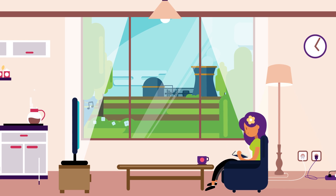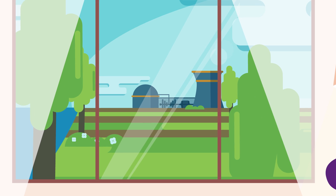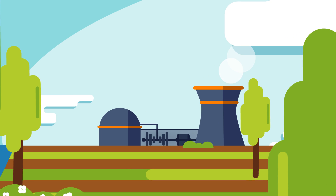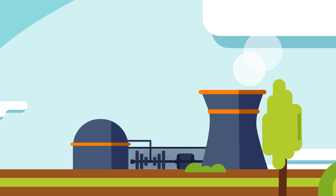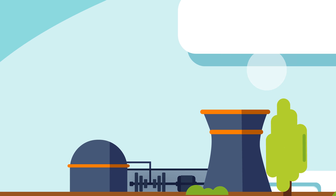If you're wondering what those characteristic enormous towers that can be seen at some power plants are, they are simple refrigeration towers. They are used to reduce the temperature of the water that cools down some of the plant systems. All that white smoke that comes out of the top of the refrigeration towers is actually just steam from completely clean water.